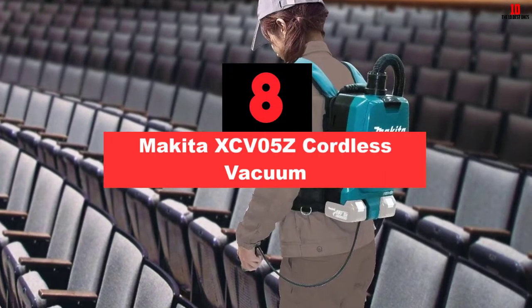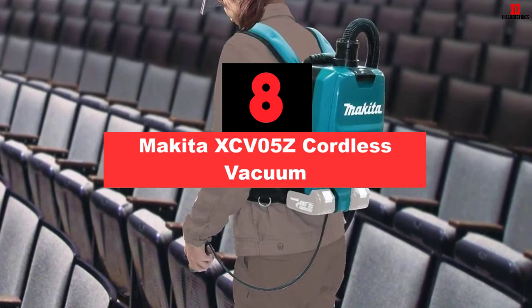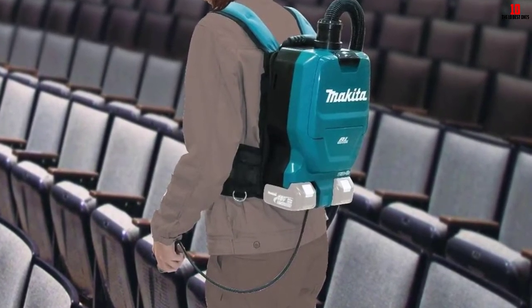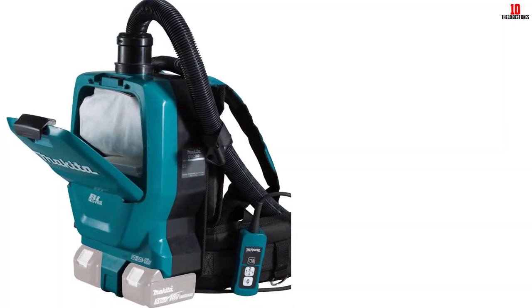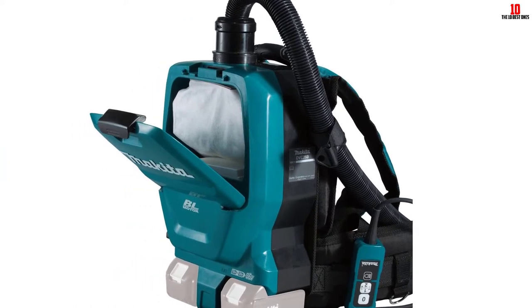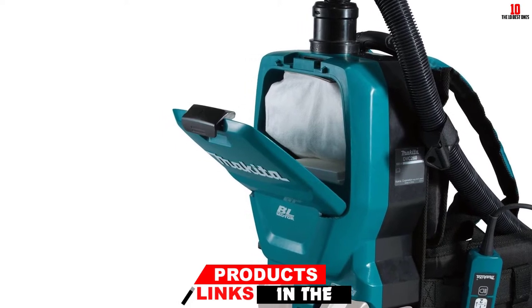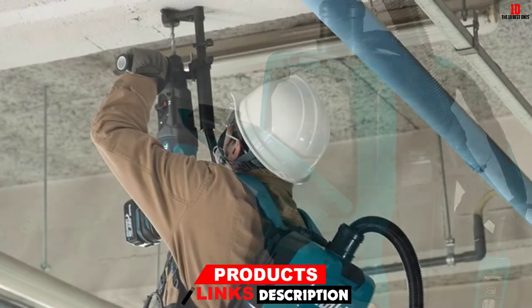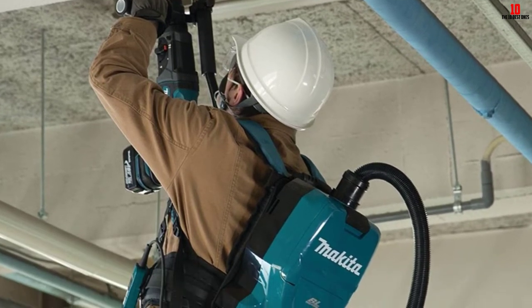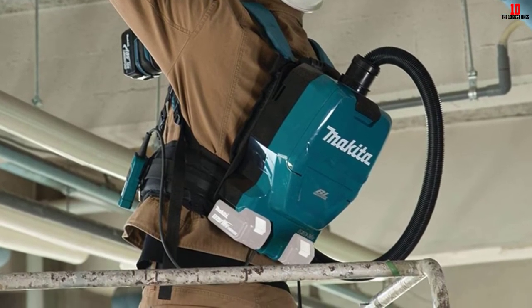At number 8, we have the Makita XCV05Z Cordless Vacuum. It has a 90-minute runtime, which allows you to clean large areas without having to recharge the unit. As for the weight, it weighs about 9.9 pounds, and I doubt you will feel that weight when coupled with the harness. The device is also compact, and you can use it in houses without worrying about knocking over any expensive china.